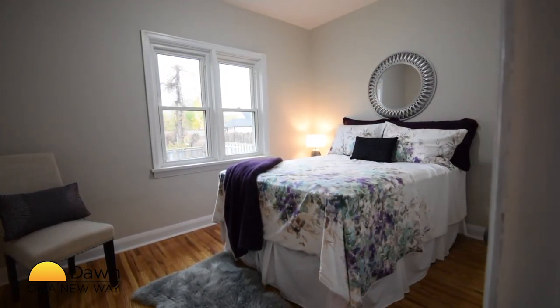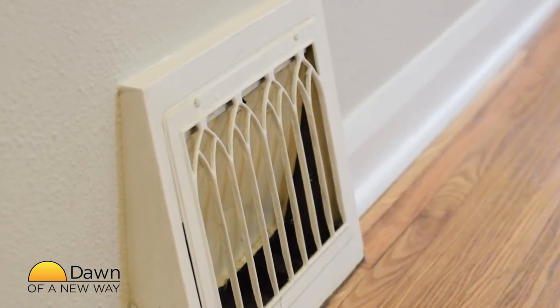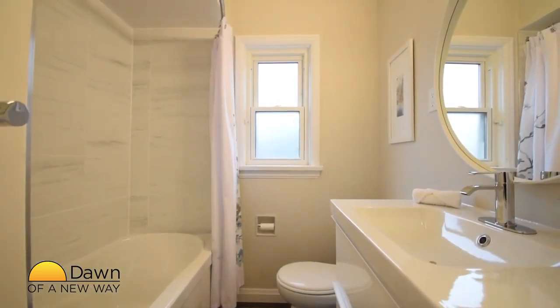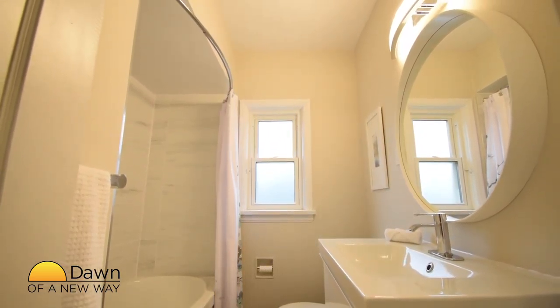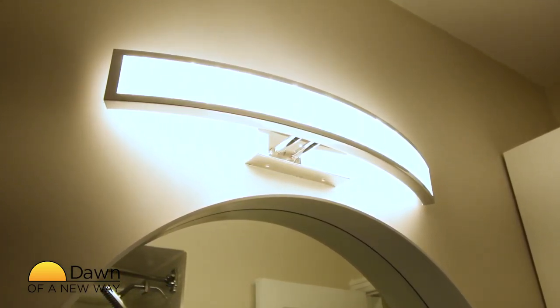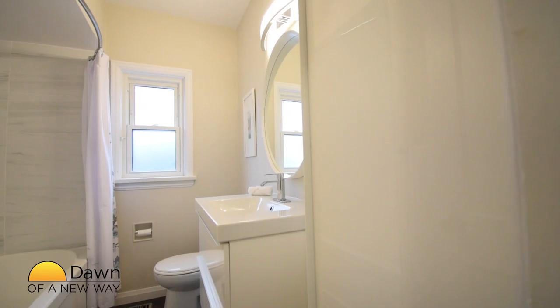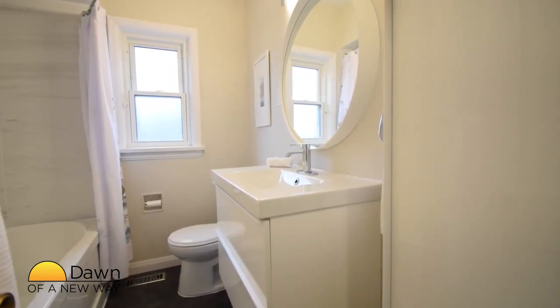The second bedroom is at the rear. The original baseboards and trim remain throughout the home and are in excellent condition. The recently updated bathroom sits between both bedrooms. The bathroom is very stylish with its classic blend of black and white. The lighting adds sparkle and provides ample light. The vanity and extra cabinetry creates an enormous amount of storage in this well-planned room.